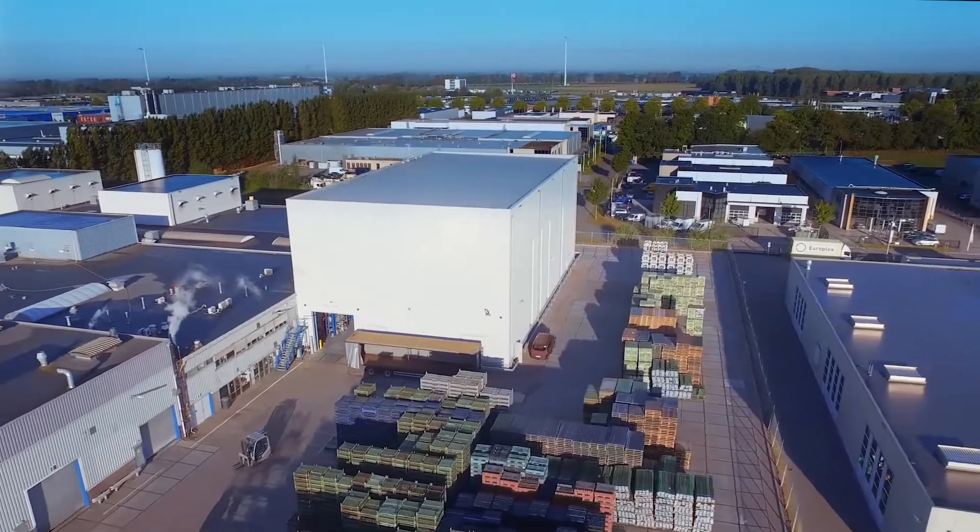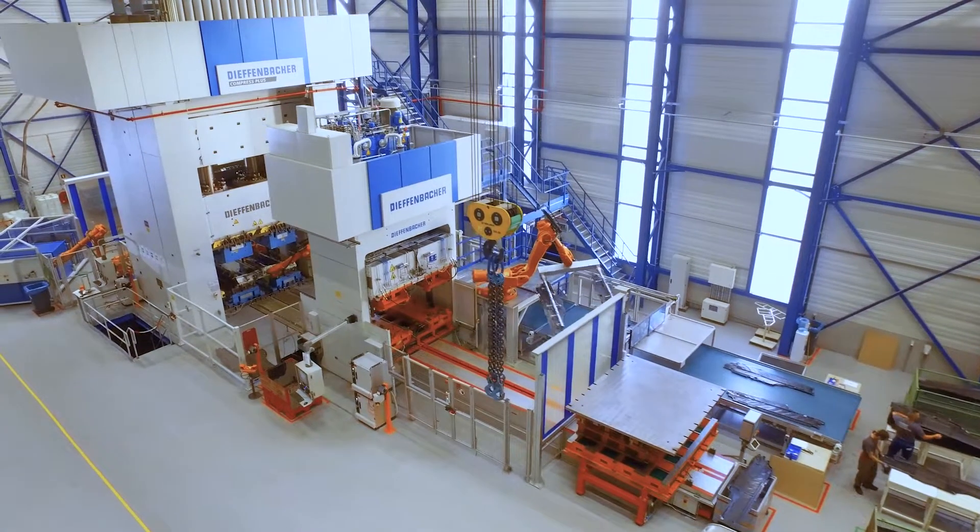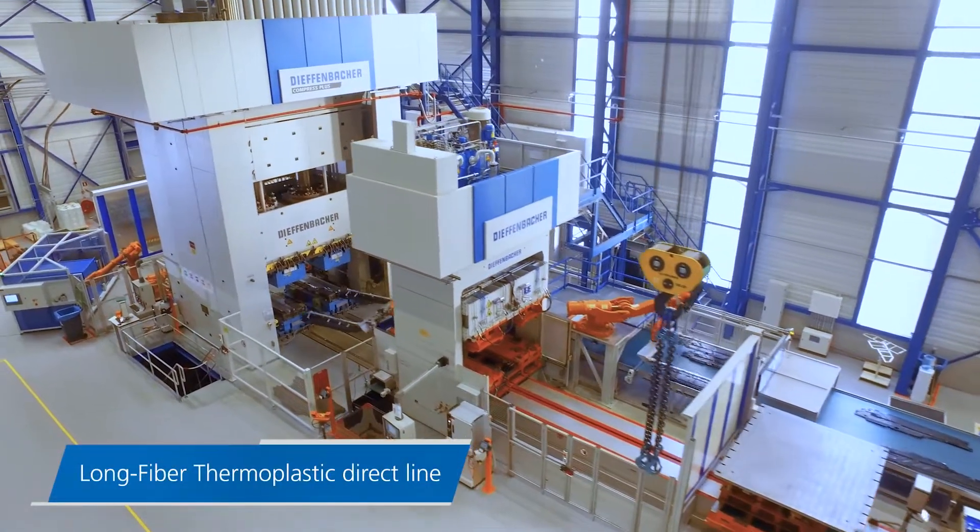Polytech manufactures underbody shields using the Diefenbacher LFT-D fully automated process.